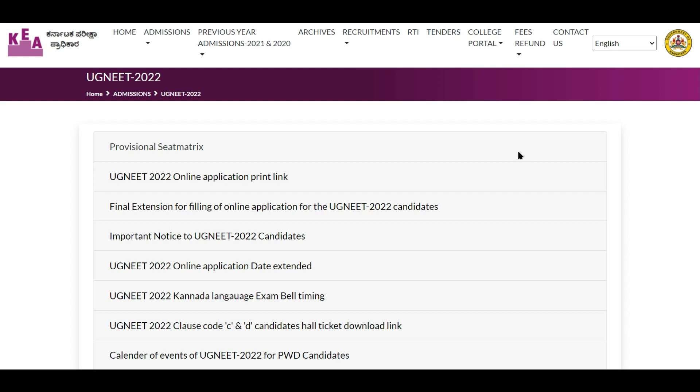Welcome back future medicos. In today's video we are going to look at the notification released by Karnataka Examinations Authority or KEA. KEA has released the provisional seat matrix for the academic year 2022-23, and we are going to focus on the seats that are going to be available for non-Karnataka students and other state candidates.